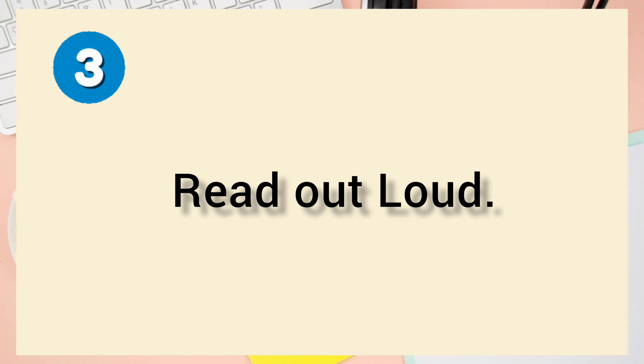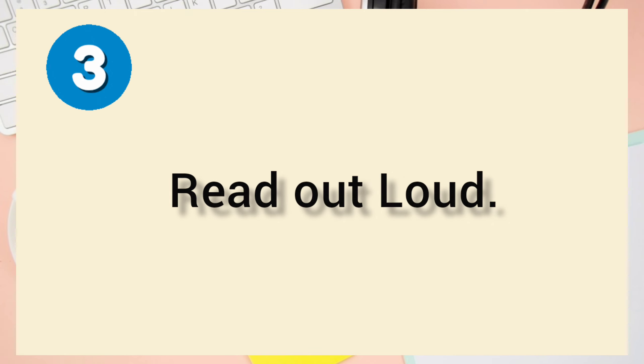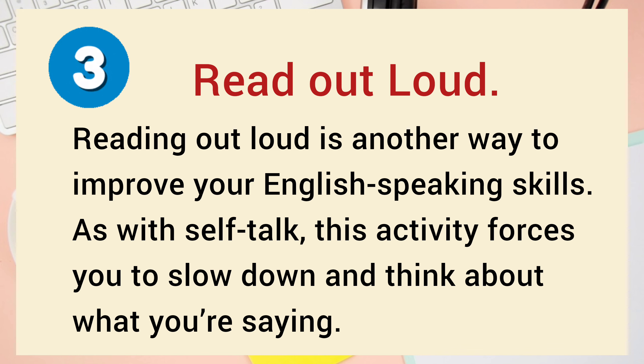Number 3: Read Out Loud. Reading out loud is another way to improve your English speaking skills. As with self-talk, this activity forces you to slow down and think about what you're saying.